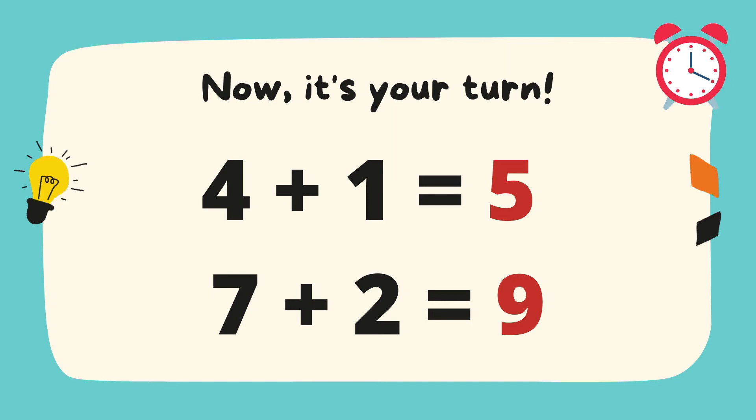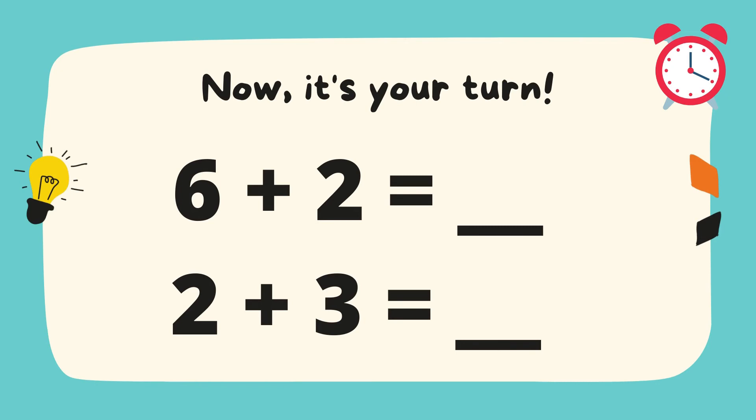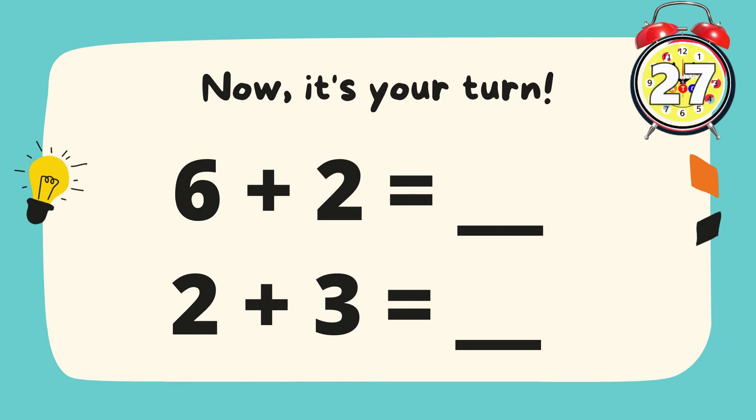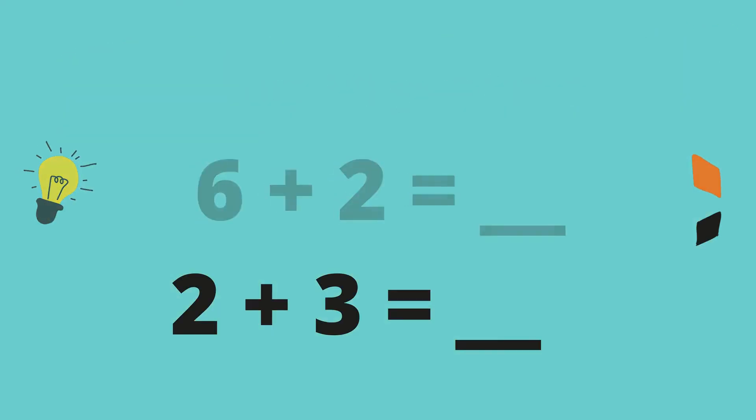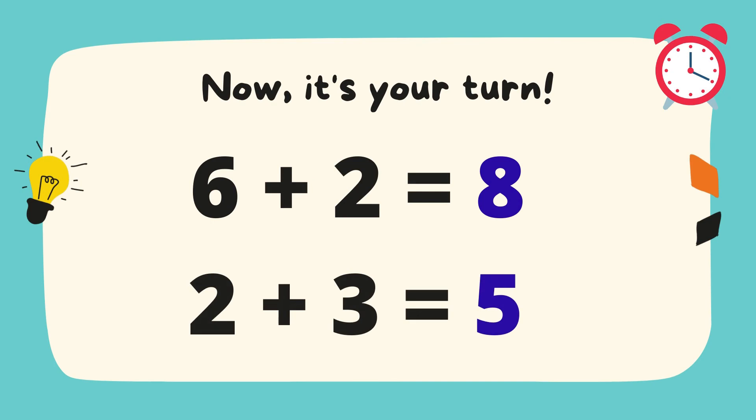Now let's have another set. 6 plus 2 equals... 2 plus 3 equals... Time is up! Let's check your answers. 6 plus 2 equals 8, and 2 plus 3 equals 5. Very good kids!